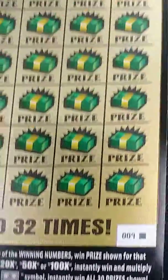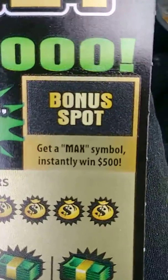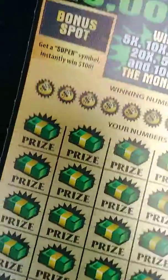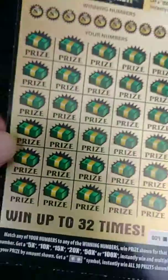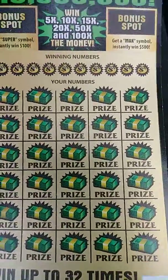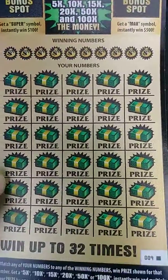And of course if you get that dollar bill symbol, you win all 30 prizes. Plus we got the bonus box — if you get that max, that's a $500 bonus for you, or if you get the super, you get $100. We'd like to see something significant come out of this because these are about played out, and I definitely want to get my cut in it. We'll see how it works out for us.